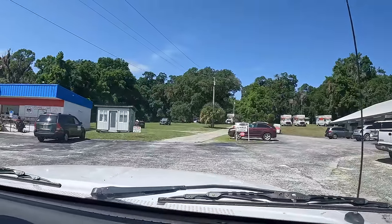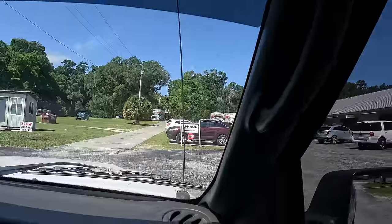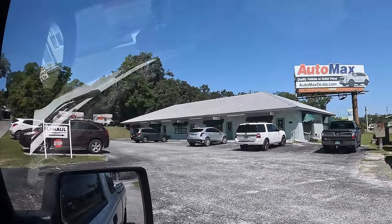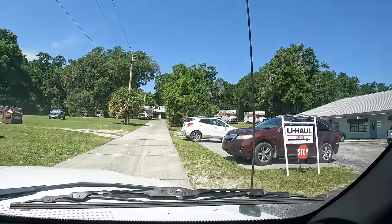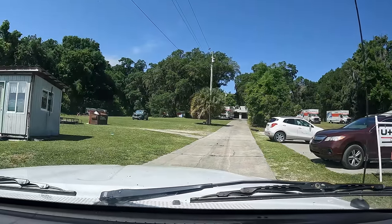We have arrived at our destination — this is the U-Haul office here on 441 and 102nd. We're gonna get one of those big trucks standing out back.